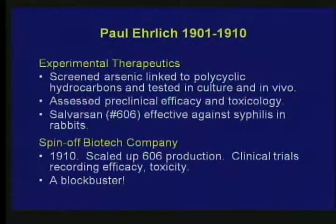At that point, he started, as far as I know, the first biotech company spun off from a university. The biotech company, in one year, scaled up production of Salvarsan, ran clinical trials recording efficacy and toxicity. It worked in people and it became the first blockbuster — effective against syphilis. So that was 100 years ago.